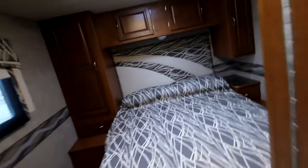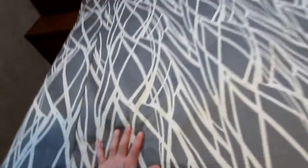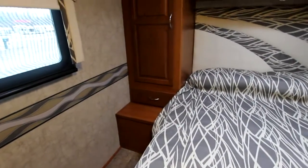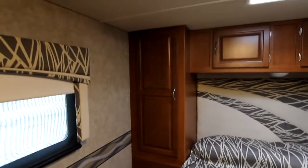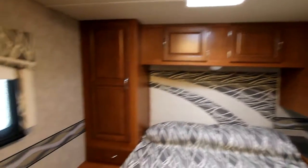As we move into our bedroom, we have a nice large queen-size bed, and it is a foam mattress which is going to give you really good support and a great night's sleep. We have drawers on both sides of the bed and wardrobes on both sides with storage above. I really like that we have windows on both sides that will give us our cross-ventilation, and again MCD shades throughout the entire unit itself.